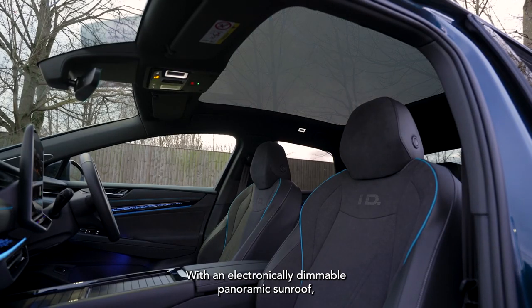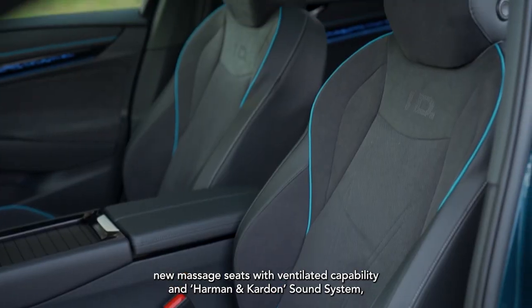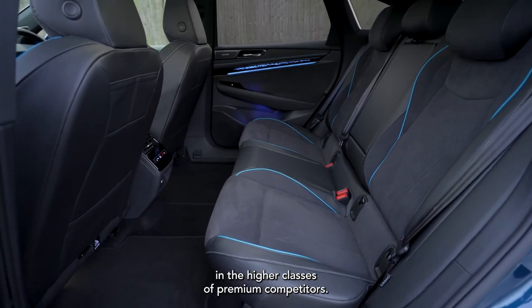With an electronically dimmable panoramic sunroof, new massage seats with ventilated capability and a Harman Kardon sound system, the ID.7 offers equipment options usually only present in the higher classes of premium competitors.